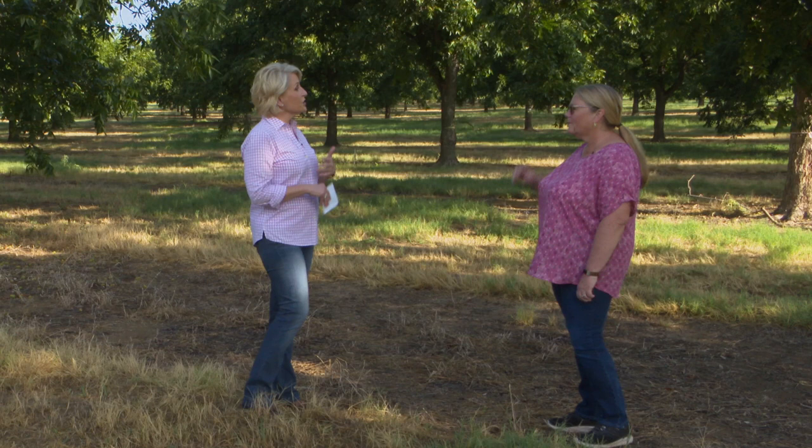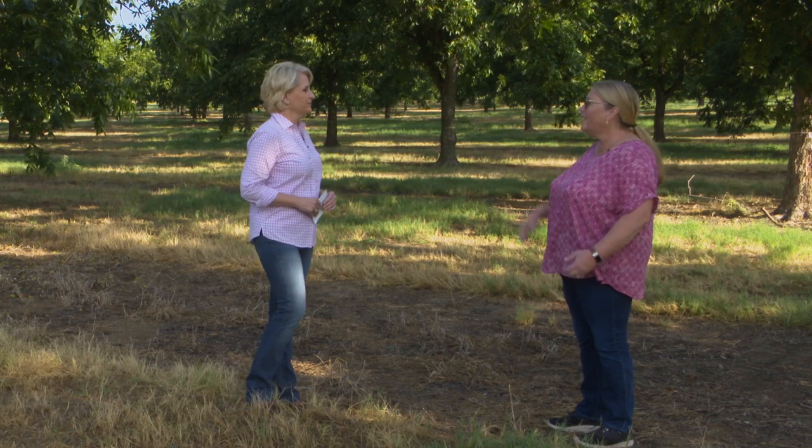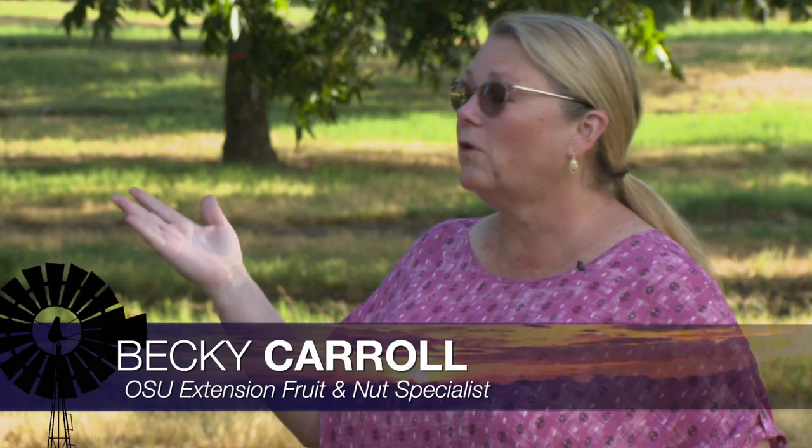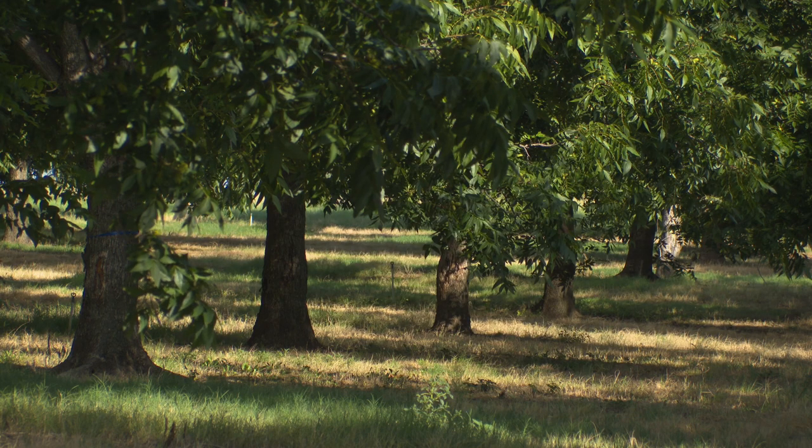Becky, just kind of start with an overview of how things are looking at this stage. Well, if you look at the trees here on the research station it looks pretty good — we've got a really full crop, too much crop in fact, and we're doing some crop load management. But across the state it's a little spotty. Some of our native growers are reporting that they have a good crop and others have a sparse crop to little to nothing.